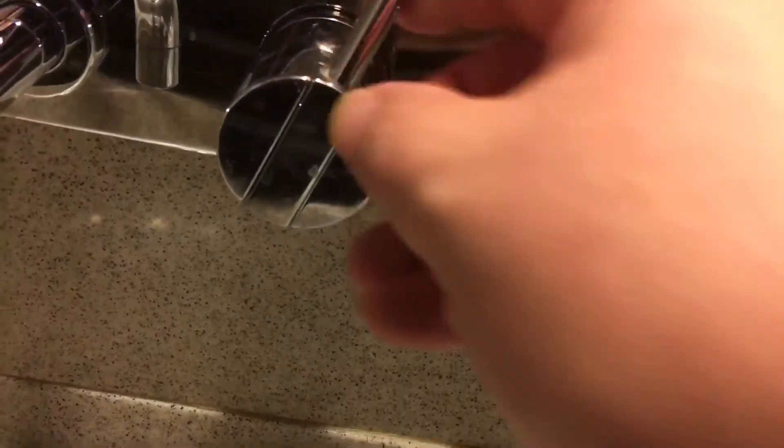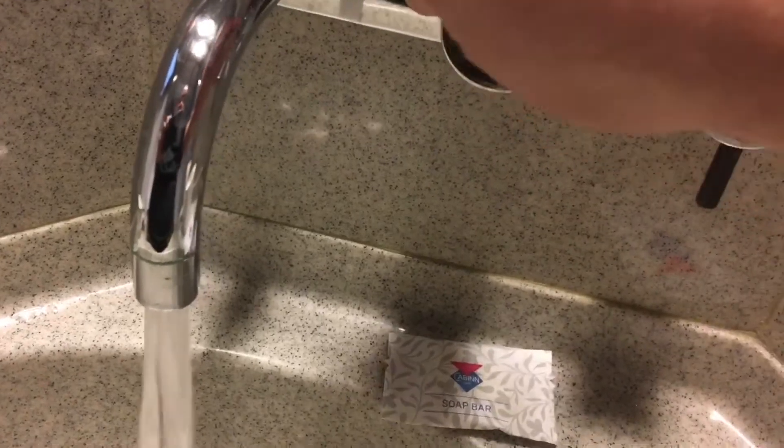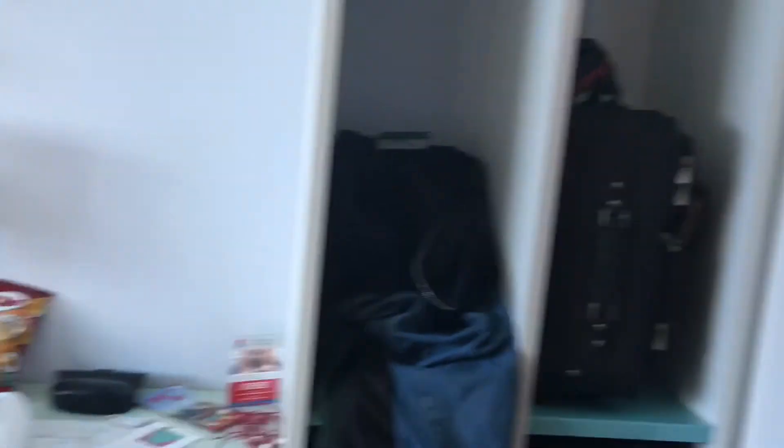And then if you want hot water and cold water, it's on the other side. So it's very practical. So basically, it's this.